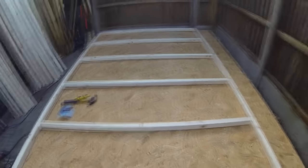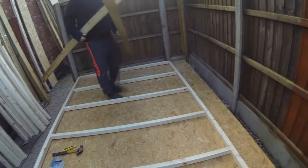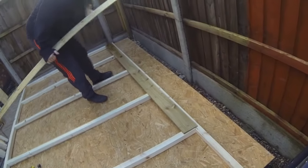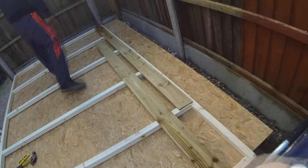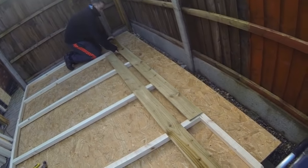We couldn't get three-metre featherboards so we're going to have to stagger the joins. We've got to have a long one on this side and then a long one overlapping on this side, so we actually stagger the joins. That's the game plan anyway.